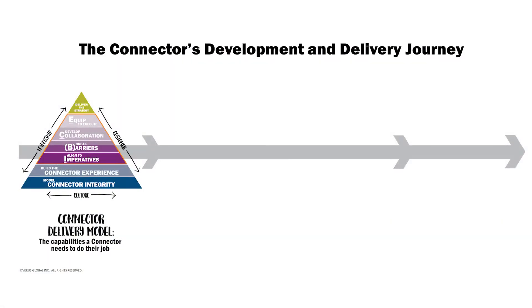We begin with identifying and driving the insights of what a successful connector has to do to fulfill their role. This is captured in the Connector Delivery Model, or the CDM as we like to call it. It outlines the capabilities and steps the connector will take to deliver on their responsibilities. You'll become intimately familiar with this model, maybe even seeing it in your sleep by the time you're certified as a connector.